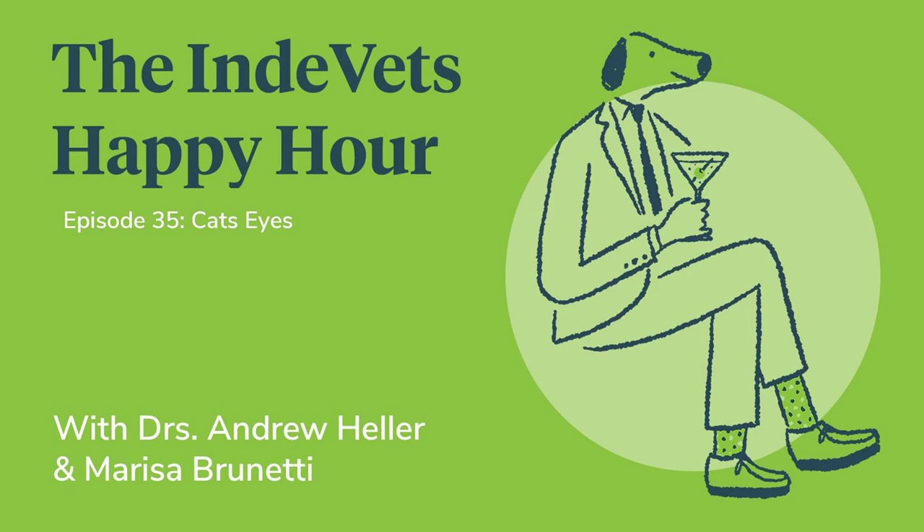Eye problems are something our clients see first. This is also good for pet owners to listen to, because it's not just pink eye — there are lots of things in cats' eyes, and if you see them, they should see the vet. So we're talking about eyelids first.